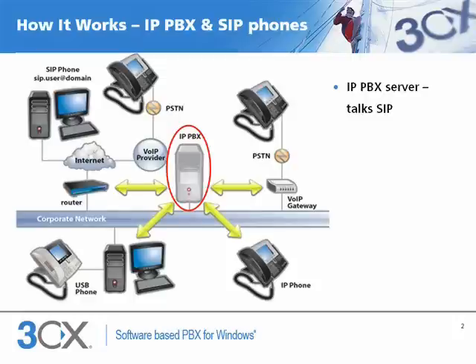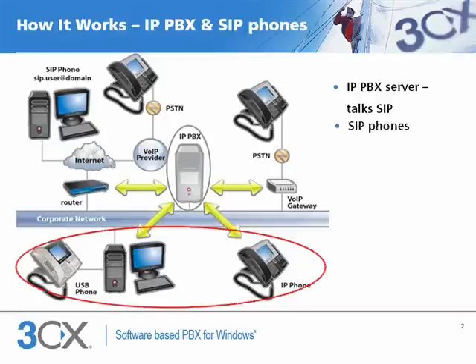SIP is an open standard adhered to by all leading vendors including Cisco and Microsoft. On one side the IP PBX talks to the SIP phones, which can be software based or hardware based. Hardware based SIP phones look and behave just like normal phones. Software based phones install on a computer and use the computer's headset or a USB phone.